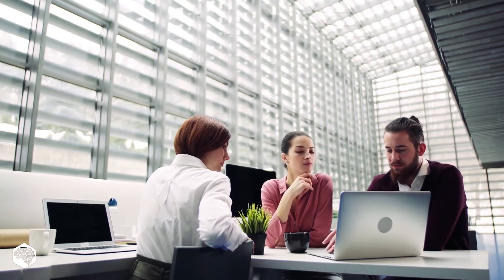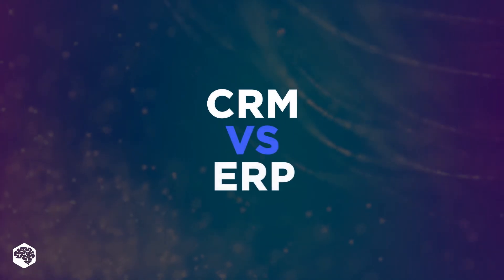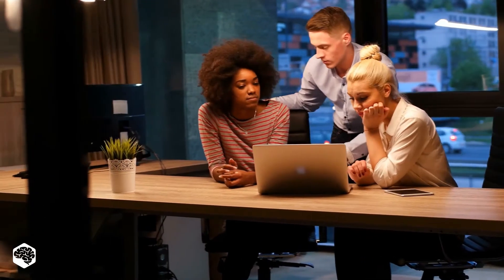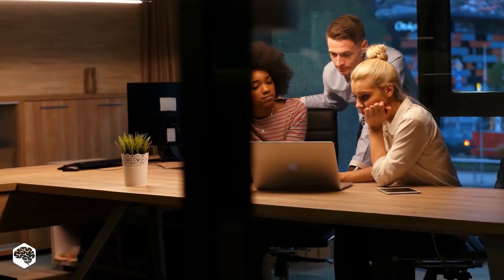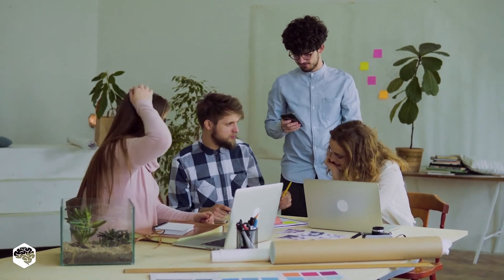Hello everyone and welcome to Tech in 5 Minutes. Today we are talking about CRM and ERP platforms. Both types of software increase profits, but do it in different ways. Wondering which option is more beneficial? Watch this video till the end to find out what your business really needs.